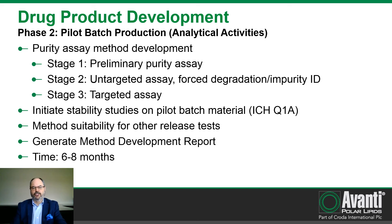The analytical activities for this phase include development of a purity assay capable of identifying process impurities as well as degradation products, suitable for release of finished product and performing stability studies. The assay is developed in a multi-stage process: stage one produces a preliminary purity assay suitable for release of developmental material. Stage two performs an untargeted analysis to screen for and identify process impurities and degradation products, generating a list of impurities to be synthesized and characterized. Stage three develops a targeted assay using reference standards from stage two, producing a stability-indicating assay suitable for release of finished product through phase three clinical material.